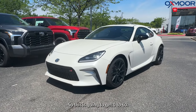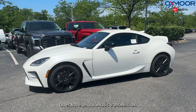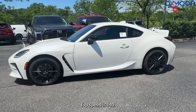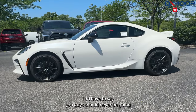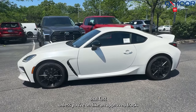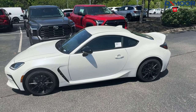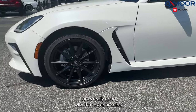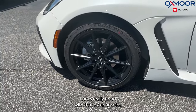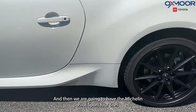This is going to get 0 to 60 in 6.6 seconds. It does have an automatic transmission. Top speed is 140 — though you should never be going that fast unless you're on an approved track. You are going to have 228 horsepower and 18-inch matte black alloy wheels, which look really good with that exterior color.